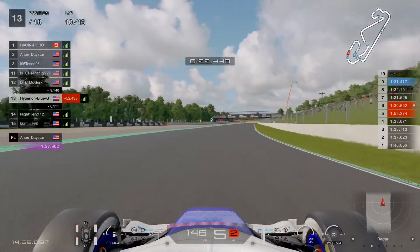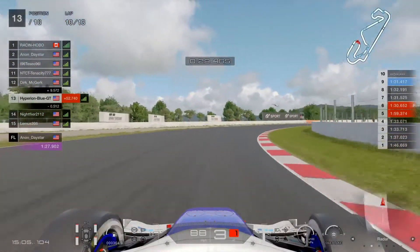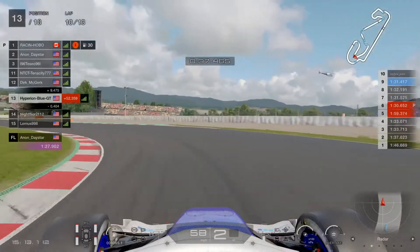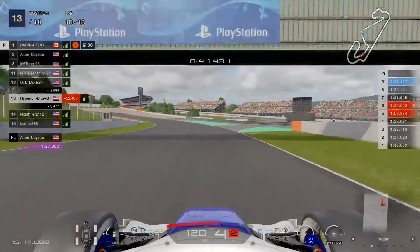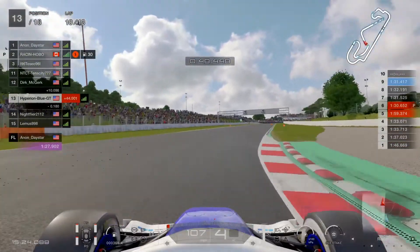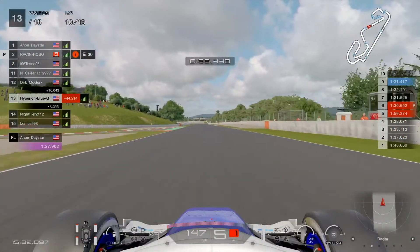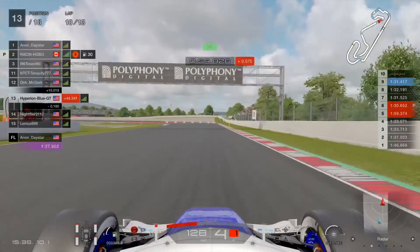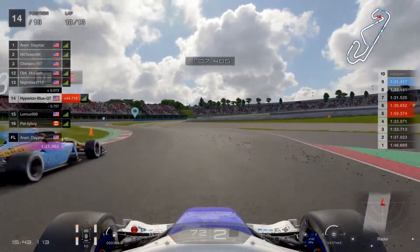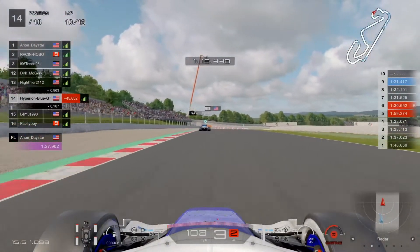Only 9.1 seconds gap to Derek McGurk in 12th place. NT CT Tenacity 777 is trying to keep going stronger with offense-defense strategy before leaving the school circuit layout for the compact circuit. Raisin Hobo is in the pits, taking on medium compound tires for the mandatory tire requirement. The proud Canadian driver is giving spare time until Anon Daystar overtakes him for first place. UDRS picked up something at sector three in the hairpin - Night Filter 2112 overtakes using the extra boost functionality, an element of surprise.